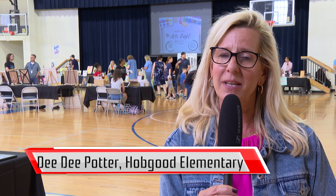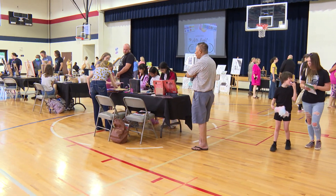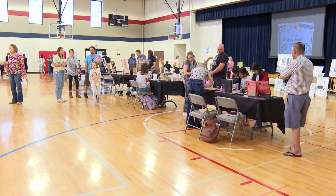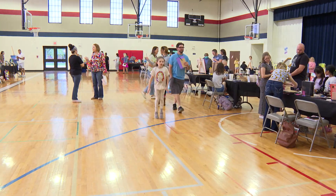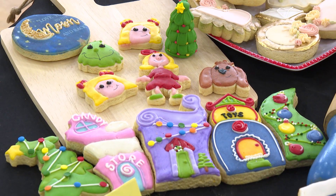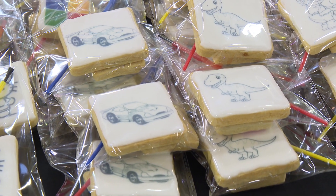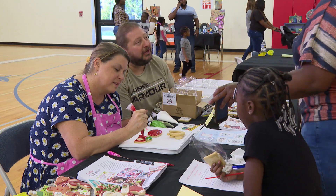Tonight is our Hobgood Night of the Arts. We have around 25 different venues and artists, from painters to stationery artists to jewelry, to a lot of different art activities. We have cookie artist Jenny J's Cookies and she is having the kids create their own cookies and paint them, and she's showing them how to do that.